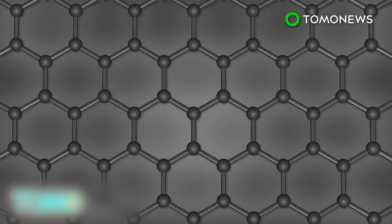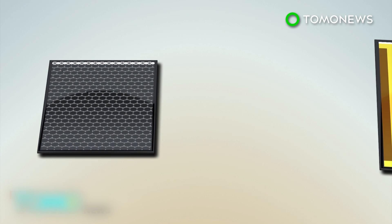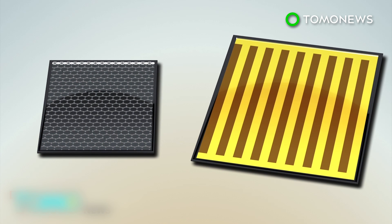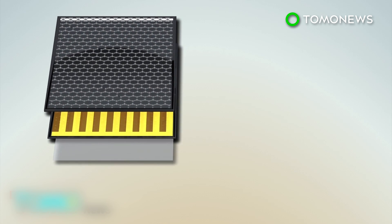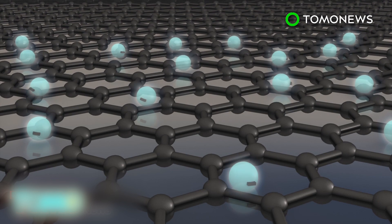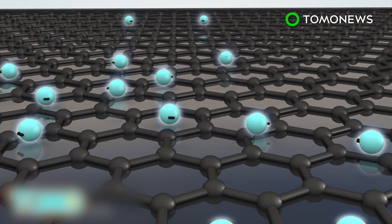Researchers are introducing a new type of solar panel by adding a layer of graphene — carbon atoms arranged in a honeycomb structure — to dye-sensitized solar cells. A flexible layer of indium tin oxide and plastic is included underneath. Graphene has unusual properties that allow electrons to move freely throughout the entire layer.